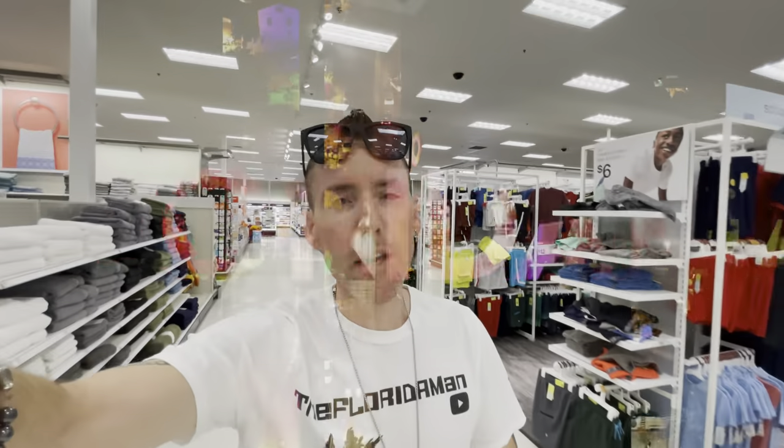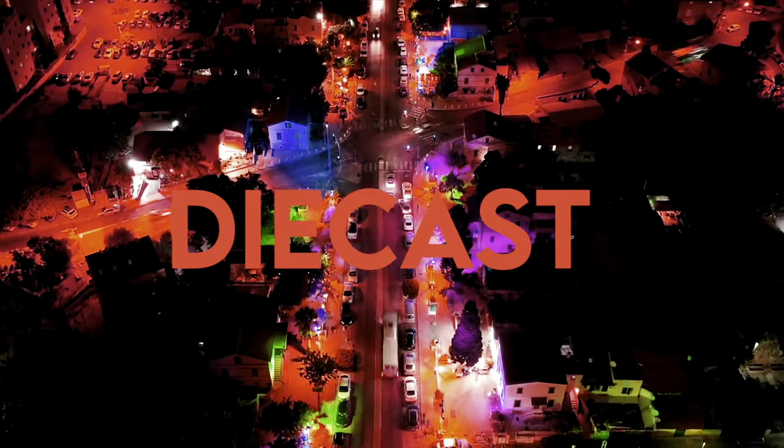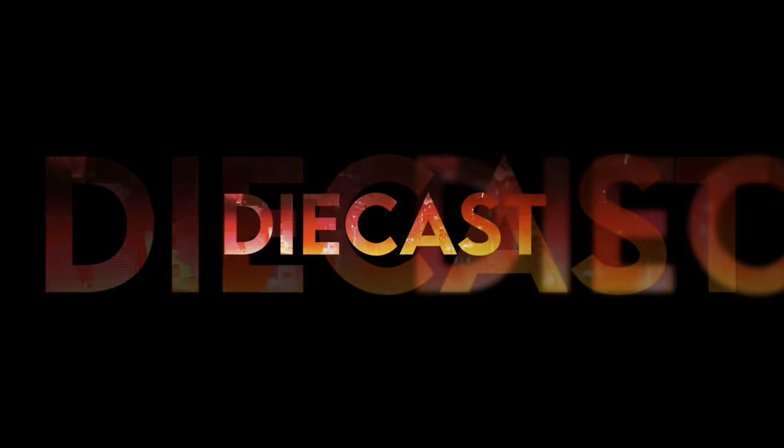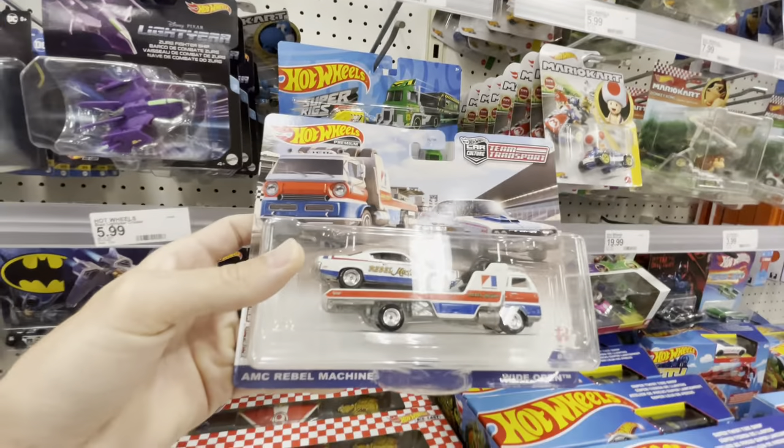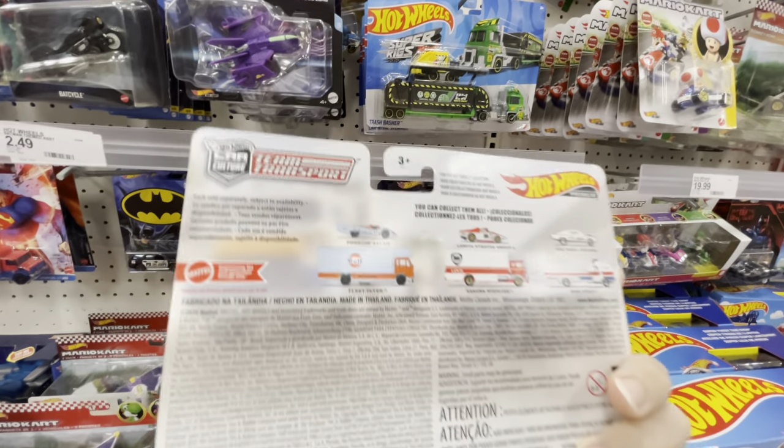All right, welcome back to the channel, hope everyone's having a wonderful day. We've been doing pretty good at the Targets, honestly Walmart too, found some cool stuff. Got the Muscle Machines things - really about some haulers showed up here but we already got the good one, the golf Porsche.